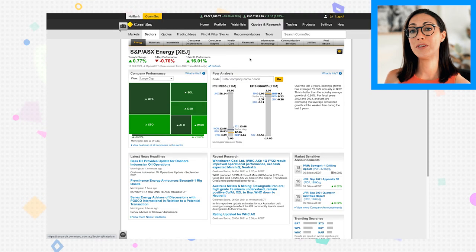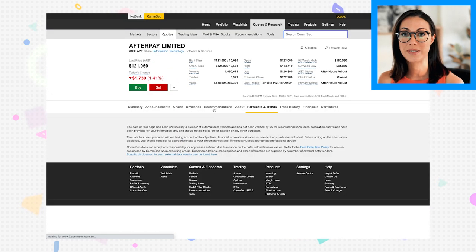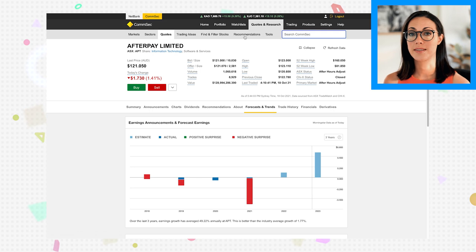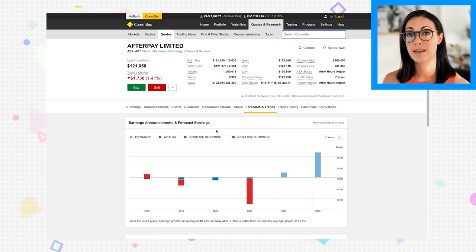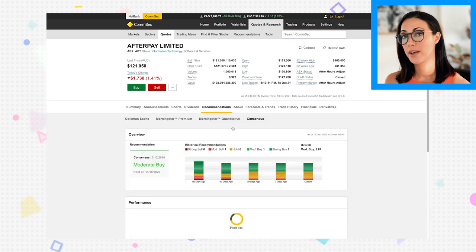The price-to-earnings ratio is a good measure of whether a stock is overpriced or underpriced, and it's always relative to its sector. In the quote section you get broker ratings — CommSec shows Goldman Sachs and Morningstar ratings, plus aggregated ratings from other brokers. For example, typing in Afterpay shows seven strong buys, one buy, six holds, and one sell. Morningstar has rated it as overvalued.